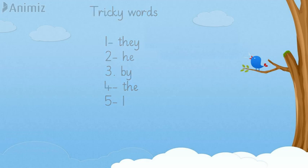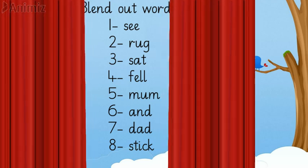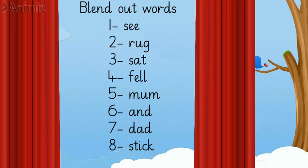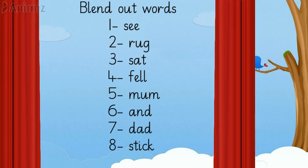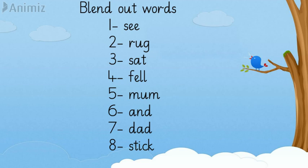Now we are going to see some words that we are going to blend. So the first word we have is S-E-C — sec. The second word is R-U-K — rock. And the next word we have is S-A-T — sat. Look at the next word: F-A-L — fell. Next word is M-U-M — mum. Try the next one: A-N-D — and. Next word is D-A-D — dad. And the last word we have is S-T-E-K — stake.